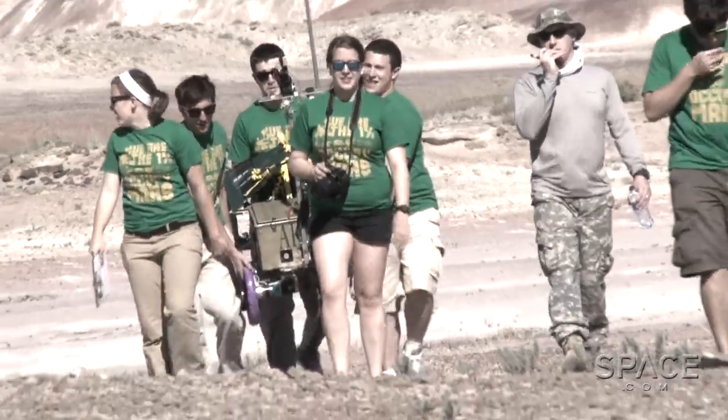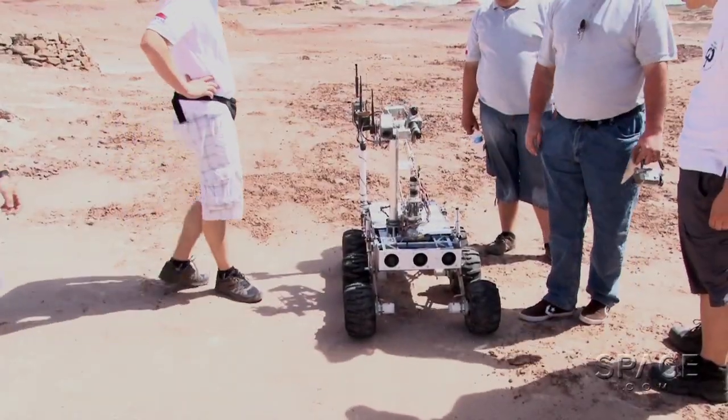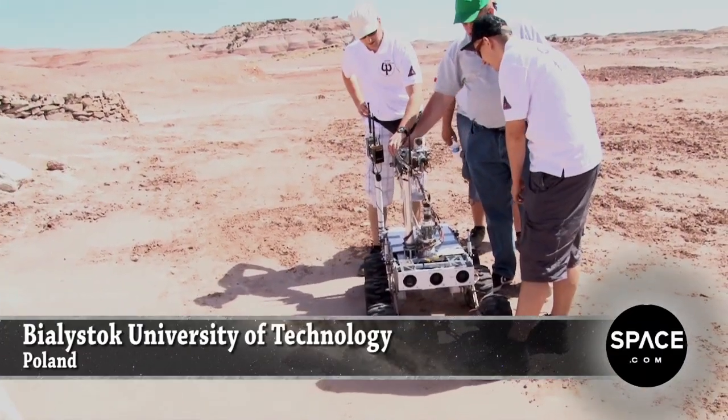While many teams suffered setbacks, there were some who stood above the rest. Six seasoned engineering students from the University of Technology in Poland took first place with their Hyperion craft.